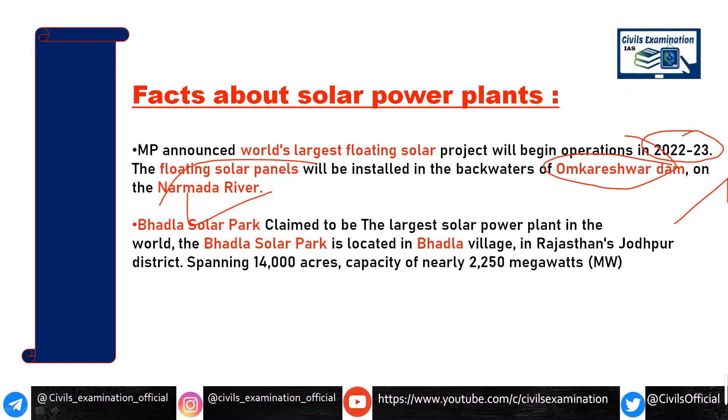Bhadla Solar Park has claimed that it is one of the largest solar power plants in the whole world. Bhadla Village is situated in Rajasthan's Jodhpur district, spanning 14,000 acres, with a power generating capacity of 2250 MW.